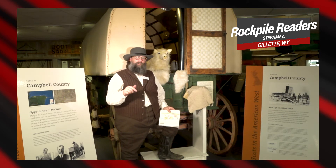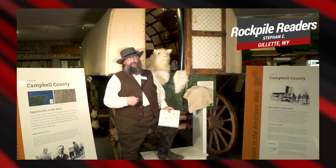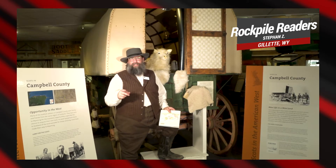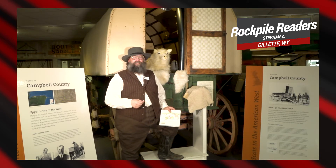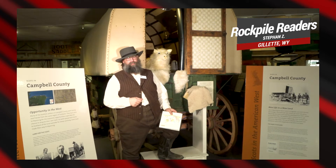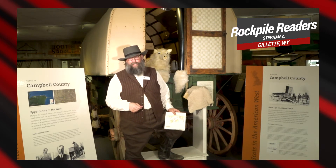Frank George was a blacksmith here in Campbell County and Gillette specifically. Before he moved to Gillette, he built sheep wagons down in Douglas, Wyoming. He's credited as being one of the first sheep wagon builders in the state, although some will say the first sheep wagon was built in Rawlins. That, however, is a debate for another day.